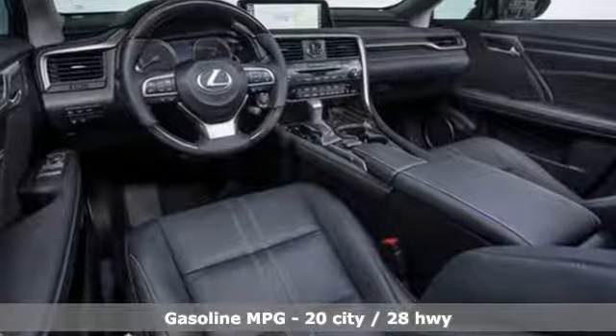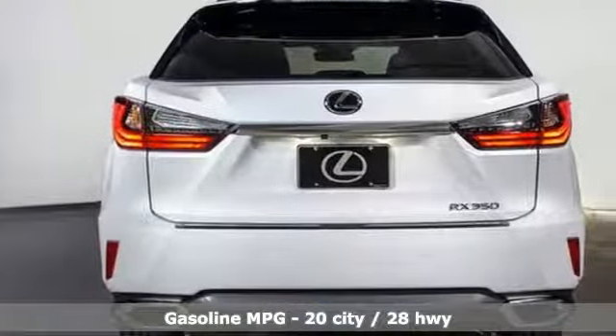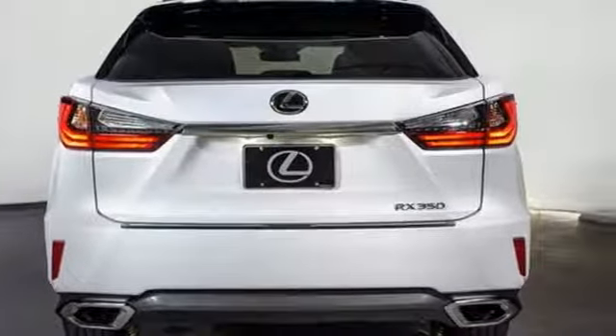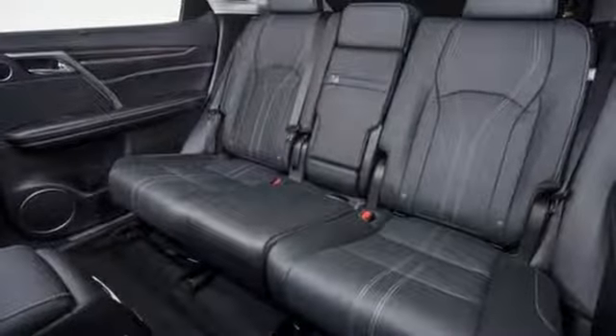It's well equipped with the features you need: V6 engine, gas pressurized shocks, streaming audio, doors and push-button start proximity key, front heated and ventilated bucket seats.